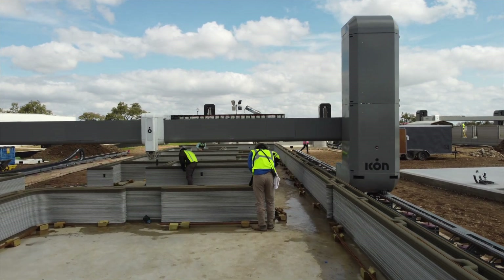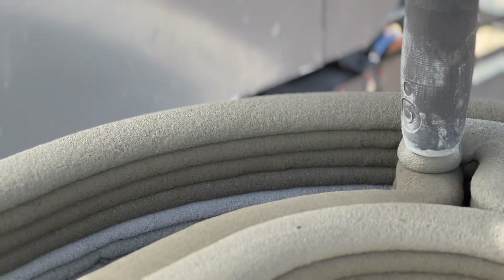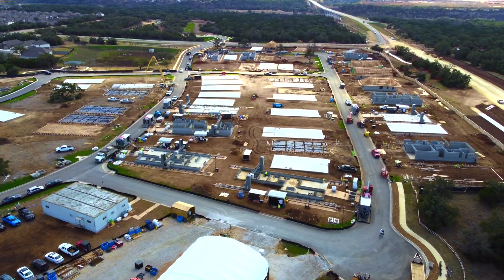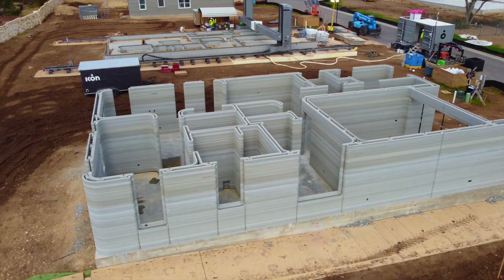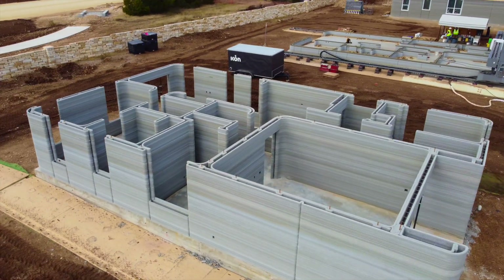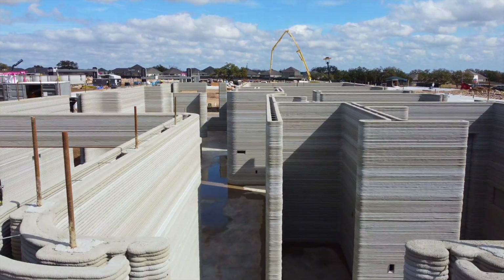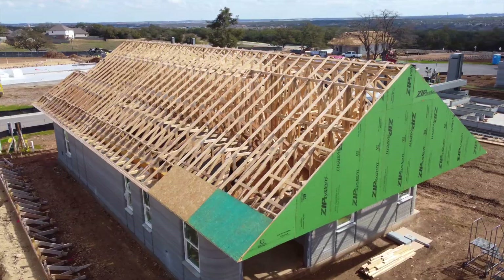Are you ready to see the best 3D printed construction site I've ever visited? This project with Icon and Lennar in Georgetown near Austin, Texas is going to be 100 homes strong, and they're using 7 printers at the moment with more on the way. We get to tour brand new homes that are just starting, homes that are a few layers deep, along with projects that have finished printing ready for the roof and handover to Lennar. We get a tour from Icon CEO Jason Ballard himself and get an answer to the all-important question of what happens when 3D printed construction meets economies of scale.